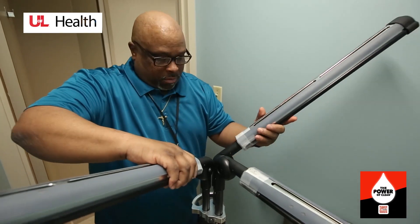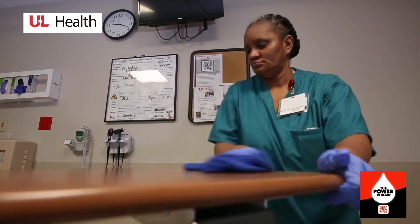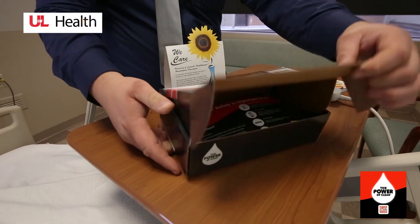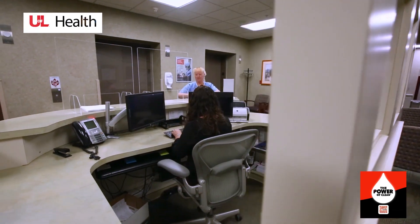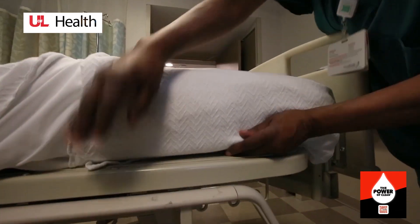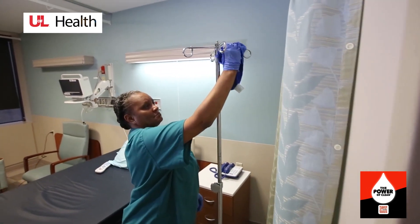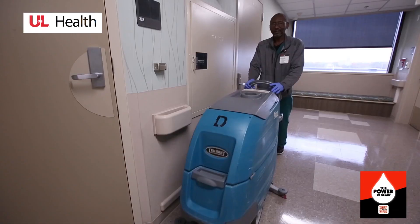During this video you'll see the faces and spaces of our housekeeping team, which demonstrates our disinfection protocols from your admittance through your discharge process. On behalf of your dedicated housekeeping team, we want to say thank you for choosing the U of L Hospital, and we look forward to keeping you safe and comfortable during your stay.